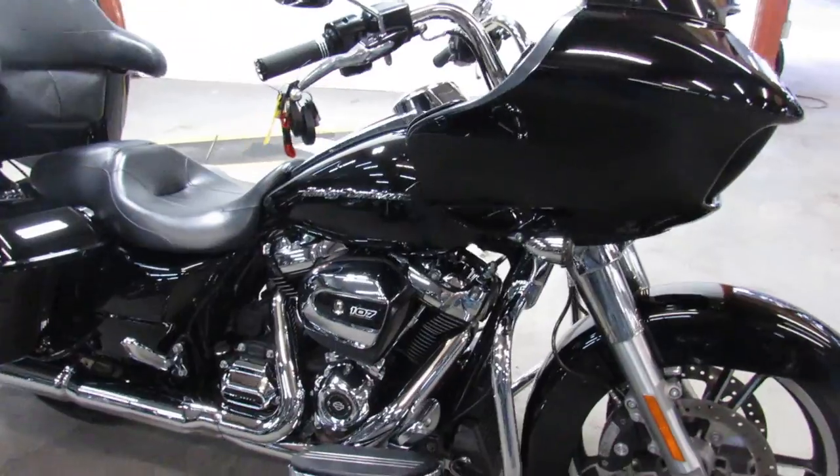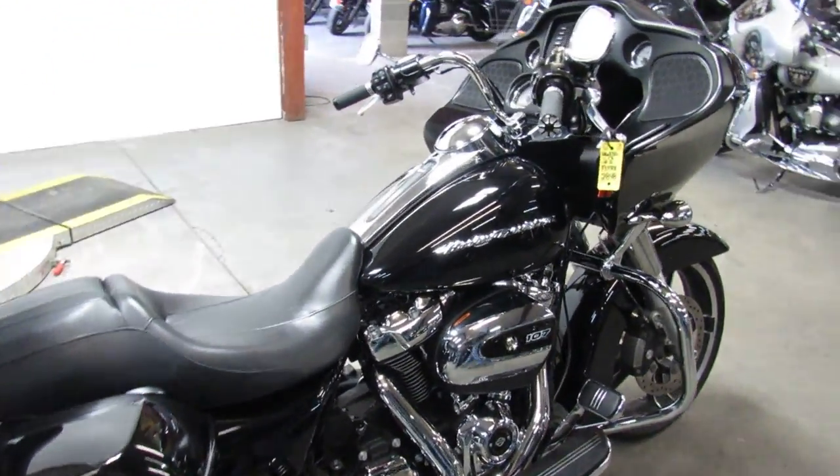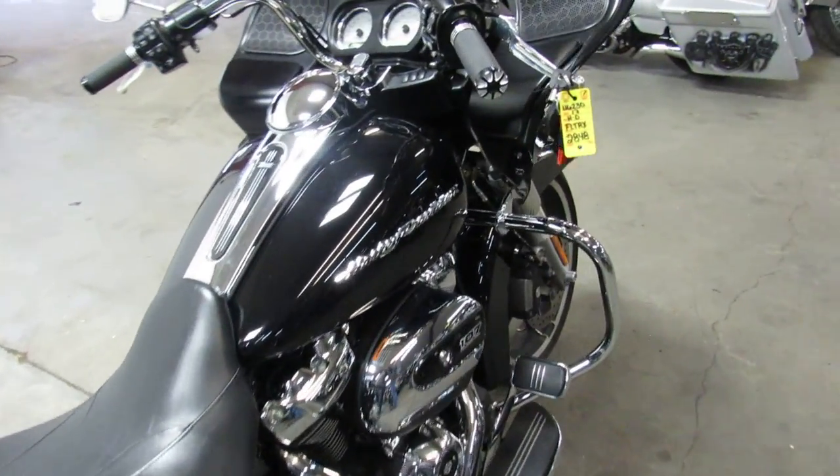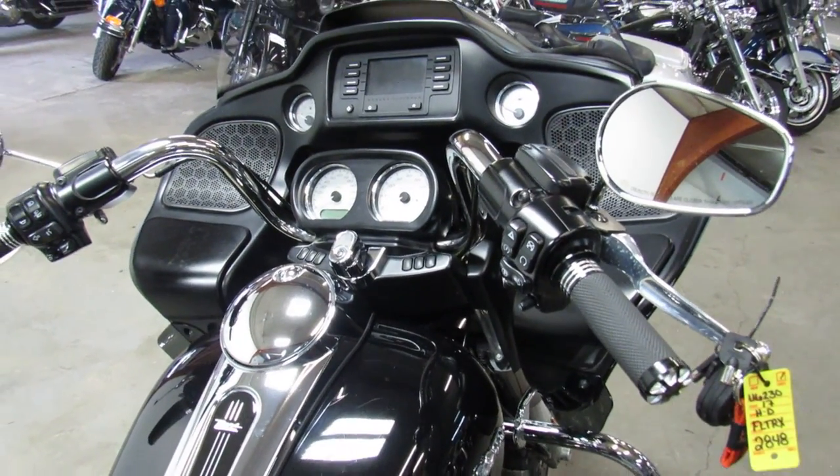Just serviced at the dealership, been inspected, all the fluids have been changed. It's certified and there's a warranty available, so you guys can buy with confidence. One good looking Road Glide here guys.